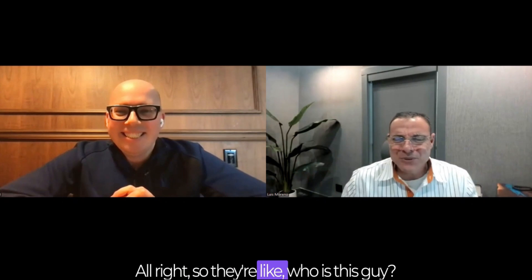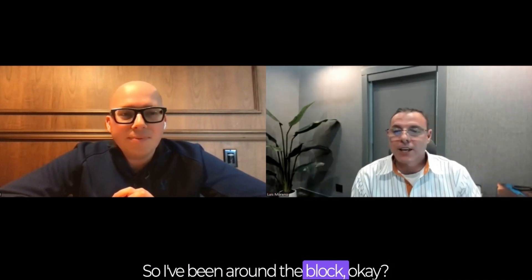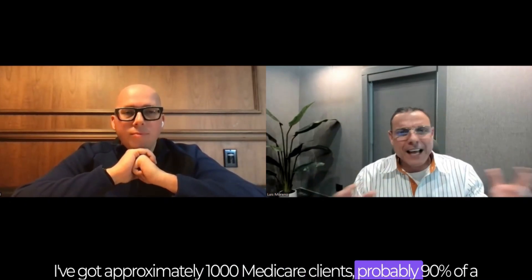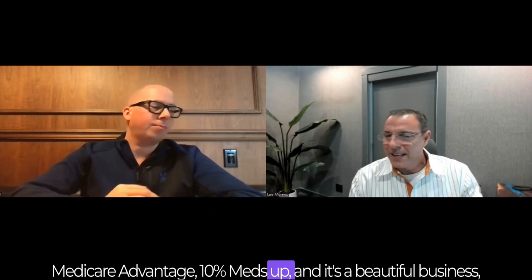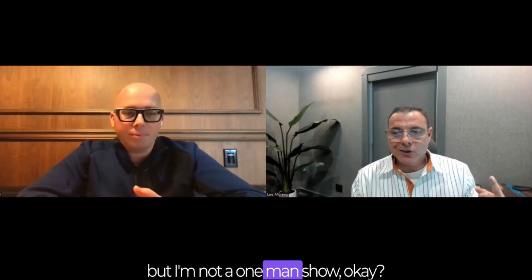Luis is excited to share. As for who he is: he's been an agent since 1999, so he's been around the block. He's got a healthy Medicare book of business — approximately 1,000 Medicare clients, roughly 90% Medicare Advantage and 10% med supp. It's a beautiful business, but he's not a one-man show.